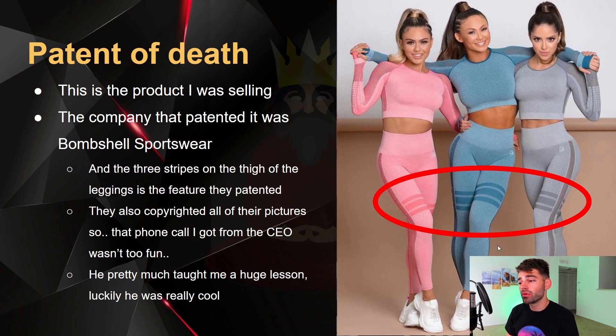So this is the product I was selling. The part that was patented is these three little stripes on the leggings — you can see right here. The company was Bombshell Sportswear. They were the company who patented these products and copyrighted these photos. I was actually using this photo as an ad and I just removed their little watermark where it says the B for Bombshell.